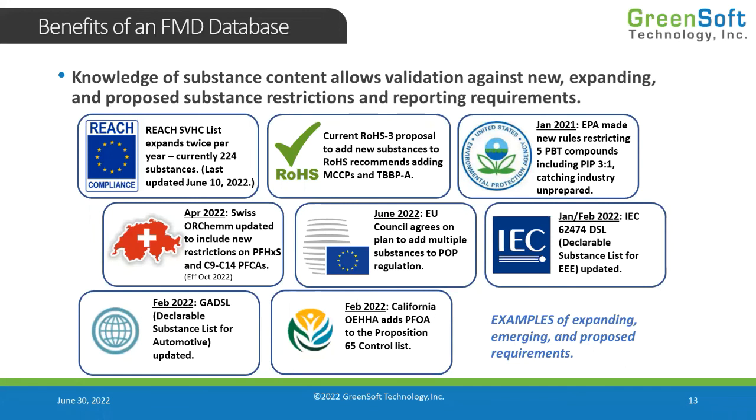Looking at Prop 65, they're adding substances all the time. They just added PFOA to their list in February 2022. Now we need to make sure we don't have any exposures requiring warnings for PFOA. Do we know if we even have PFOA present in our product, or where it is present? That's a question only you can answer — but that's why you see the benefits of an FMD database.